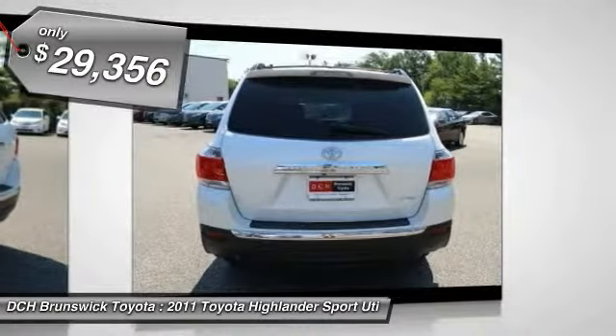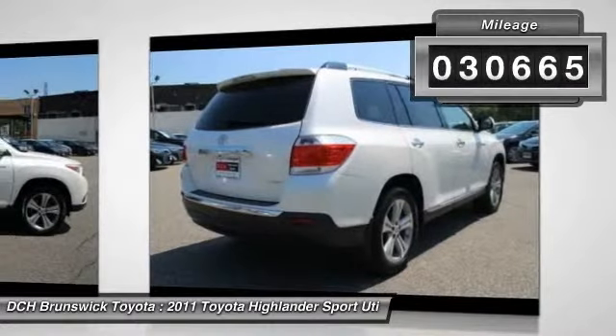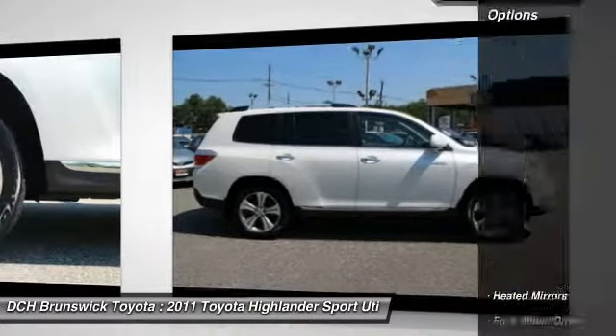And it's priced below $30,000. This vehicle has less than 35,000 miles. Here are some of this vehicle's great options.